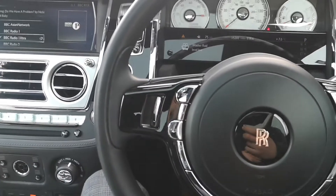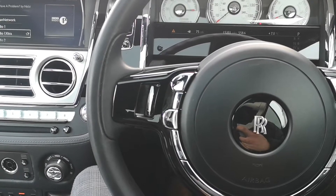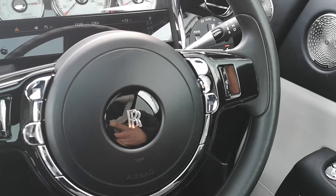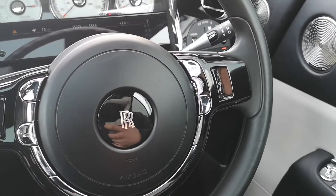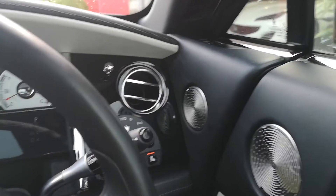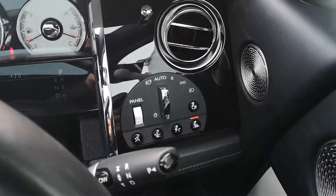You can see the multifunction steering wheel and the infotainment controls. Your gear selector is just off to the right. This car also has cruise control and speed limiter as well. You can see all your automatic light controls.